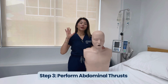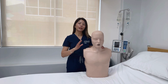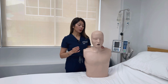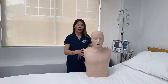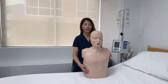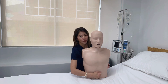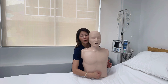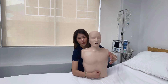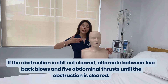Step three is to perform abdominal thrusts. If the back blows do not relieve the obstruction, you will need to perform abdominal thrusts, also known as the Heimlich manoeuvre. Stand behind the person, wrap your arms around their waist and make a fist with one hand. Place the thumb side of your fist just above the navel and below the ribcage, grab your fist with your other hand and pull sharply inwards and upwards.